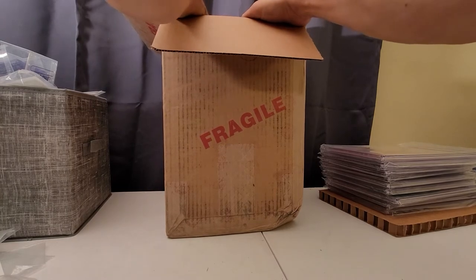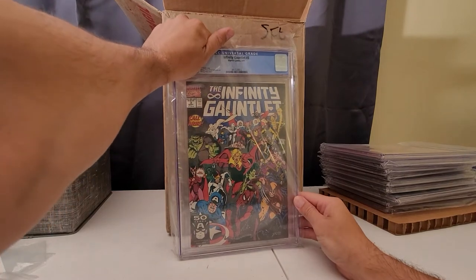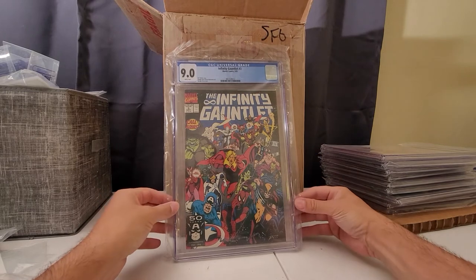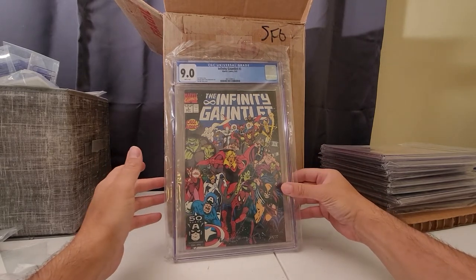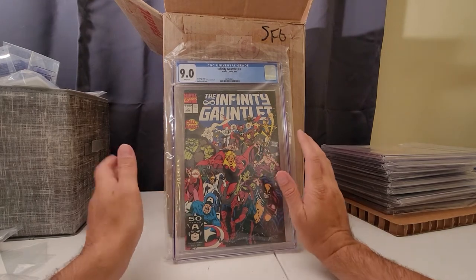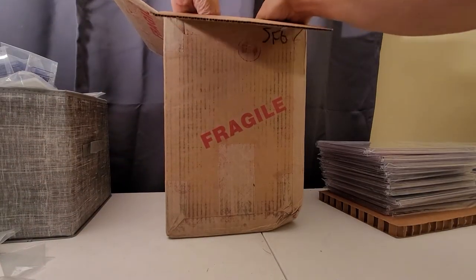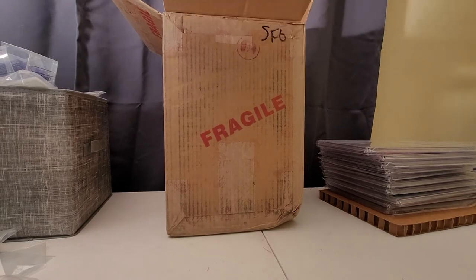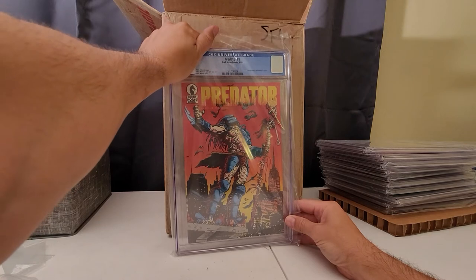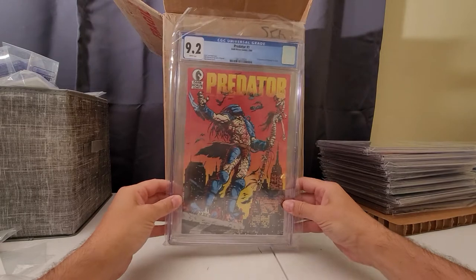Infinity Gauntlet number 3 — 9.0. This one I bought in a grab bag or whatever it's called. I think this issue was in there, so I didn't submit my original — I submitted the one somebody gave me because it was in way better shape than mine. Oh, and this is Predator from Dark Horse — I had a couple, Predator 1 and 2, so I submitted them. 9.2 — they were in good shape; 9.2 kind of states that.